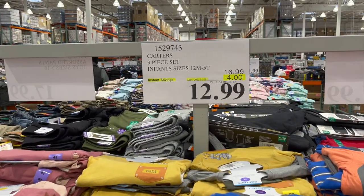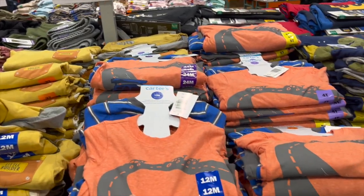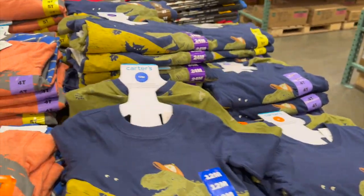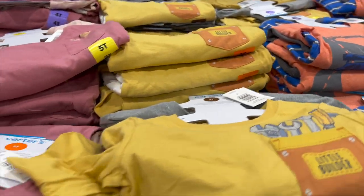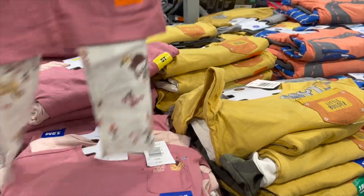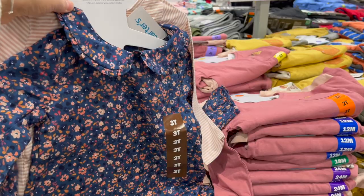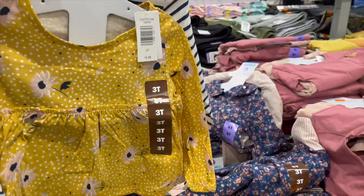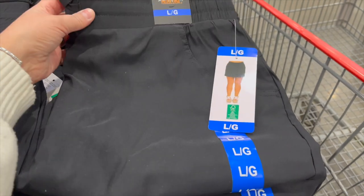They have this Carter's three-piece set in infant sizes 12 months to 5T, $4 off for $12.99. They have cute little dinosaur prints, cars, little builders, puppy dogs, leggings, and two shirts. I love Carter's — so cute and springy!